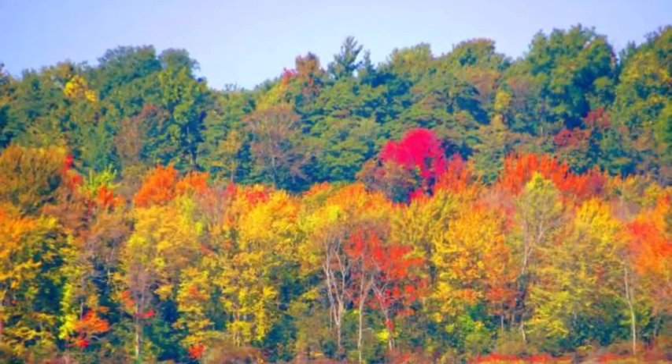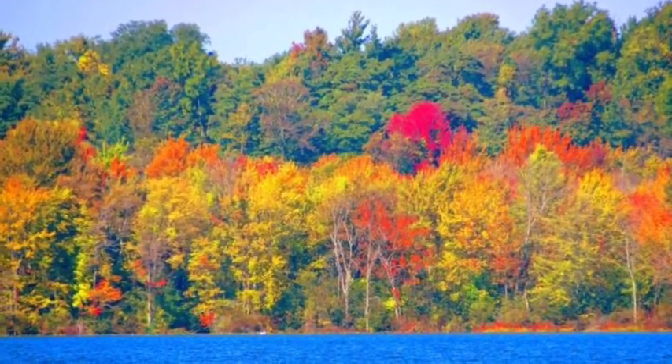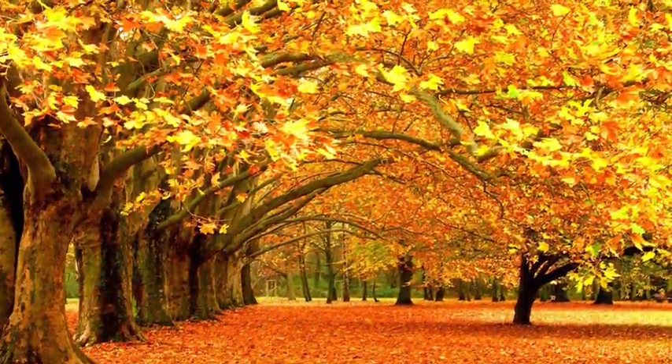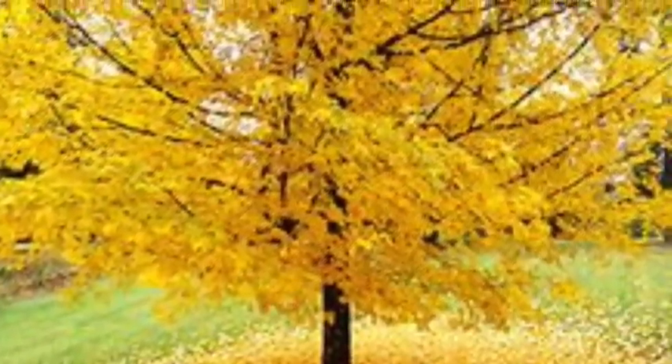The true reason leaves change color in the fall is the tree's need for survival. Without the leaves falling off, the tree would die. Leaves of some trees like birches, tulip poplar, redbud, and hickory are always yellow in the fall, never red.